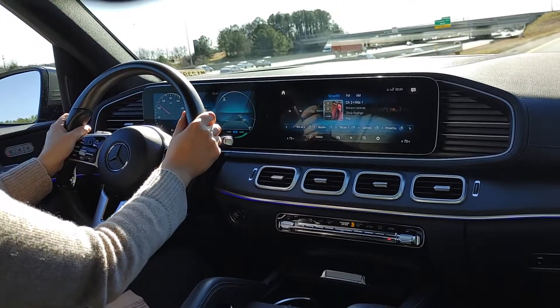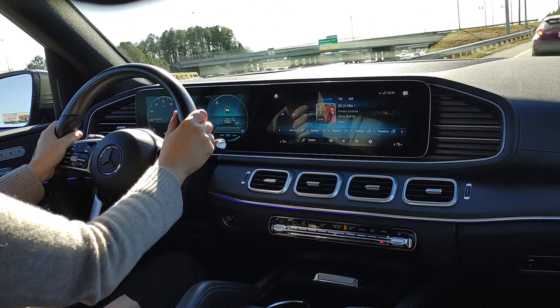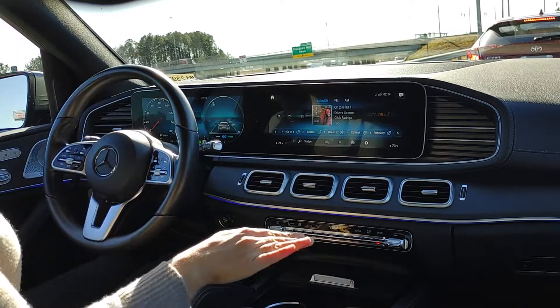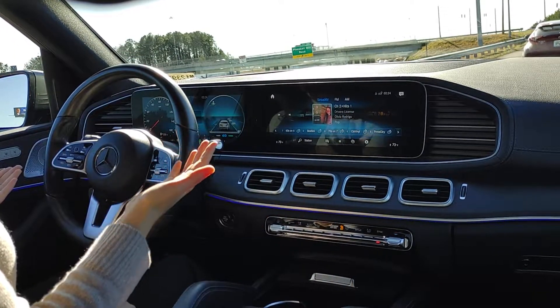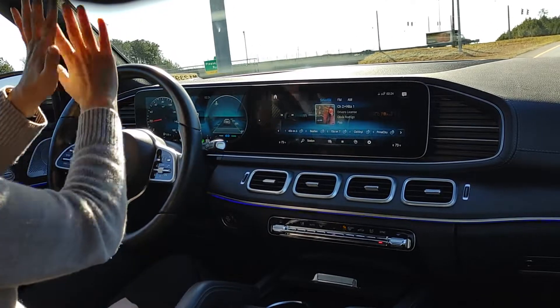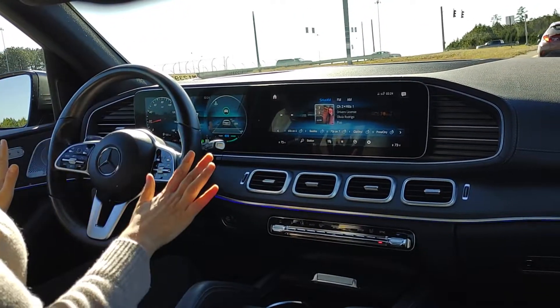So I'm going to come to a stop here behind this Toyota. And then if I come to a complete stop, my Eco start/stop should kick in, so the car is off. I am currently burning no gas and creating no emissions. Now I'm back on. That's extremely smooth in this car because of the 48-volt battery system — it's able to keep all of the electronics fully powered and really just make everything smoothed out.